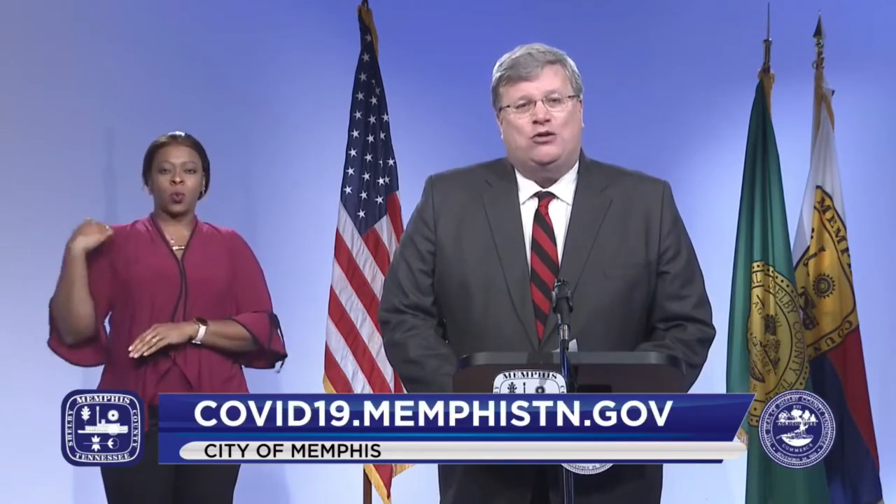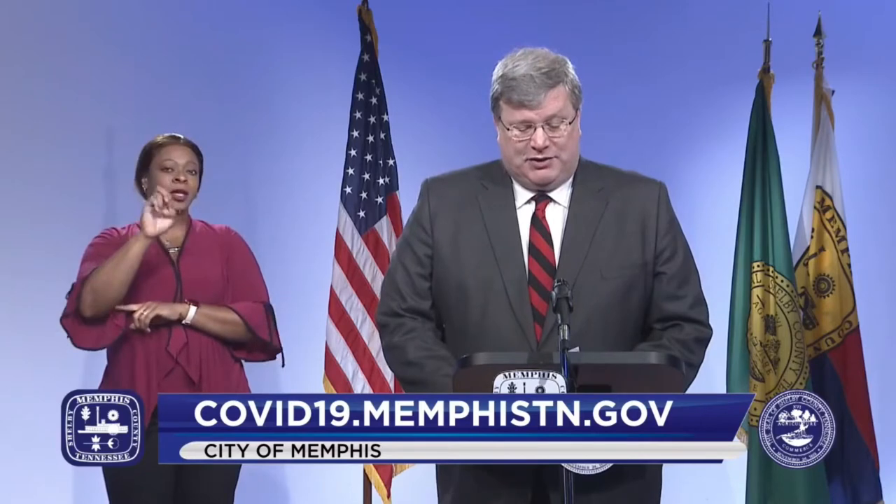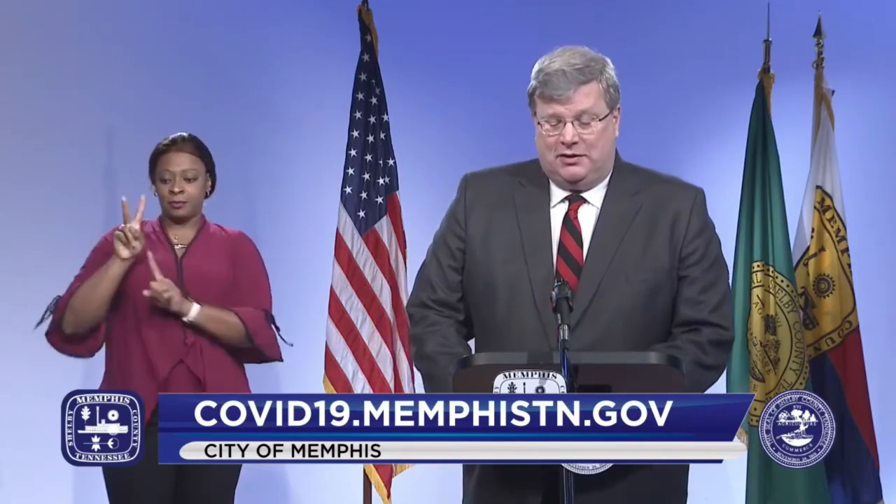Good afternoon and thank you for joining us. This week you've heard a lot about mass testing of students and teachers as school starts back. I wanted to give you a little bit more background on how that plan came about and where we are now. Earlier this year, in partnership with the Memphis City Council, we allocated $12 million from the Federal CARES Act funds assigned to Memphis for enhanced COVID-19 testing.